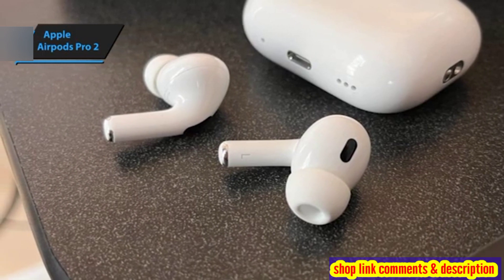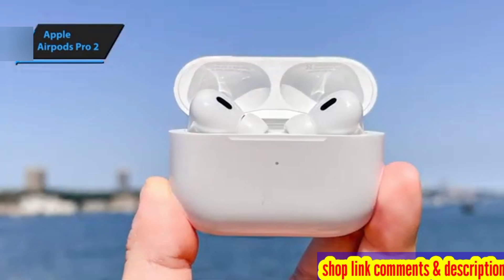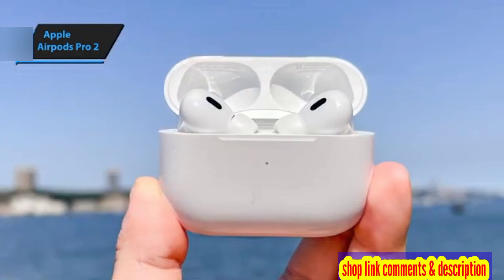The primary application for the AirPods Pro is the iOS and iPadOS Settings app, which is necessary for receiving firmware updates.